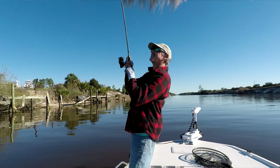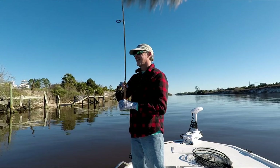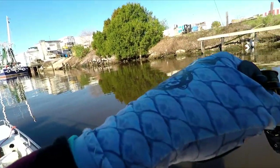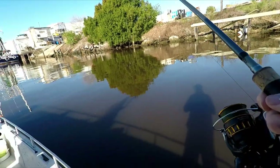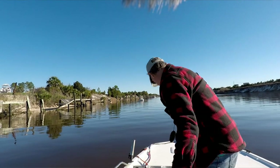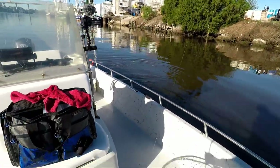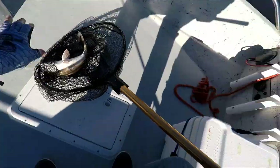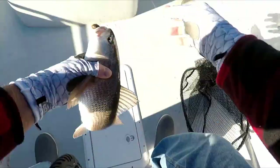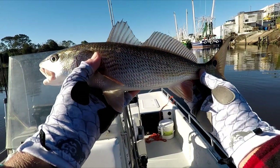Got him, got him — stay on the hook, stay on the hook. Let's tighten the drag just a little bit, I think it was set a little too loose. I think it's our redfish again. Okay, it's a little bit bigger. I'm not sure if he's going to be a keeper, let's get a measurement on him — definitely bigger than the other one. He's about 16 and a half, a nice looking redfish. Let's go ahead and get him back in the water and see if we can't get a bigger one.